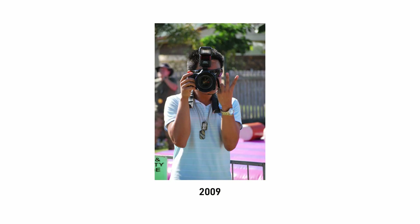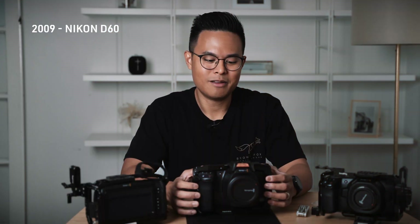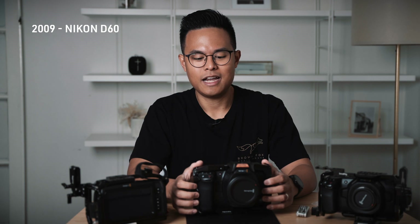My first camera before I even started all this was a Nikon D60, and I still have it in my office on display. It's kind of still usable, though the battery doesn't work so much. You get obsessed with gear after a while. I started to buy gear for the feeling of buying gear and eventually realized that gear isn't everything you need.